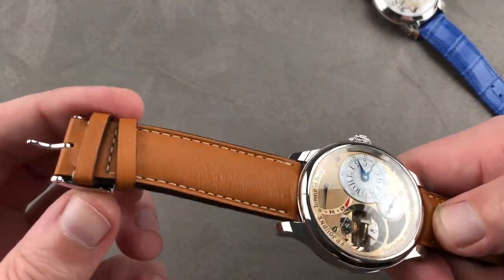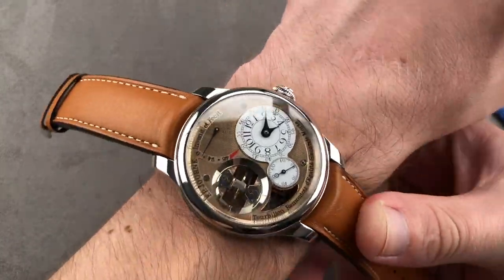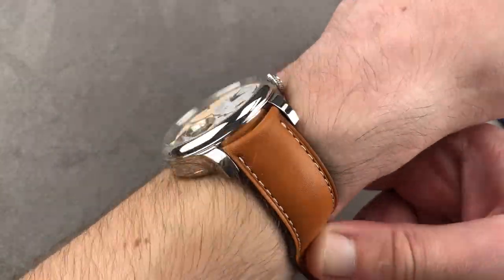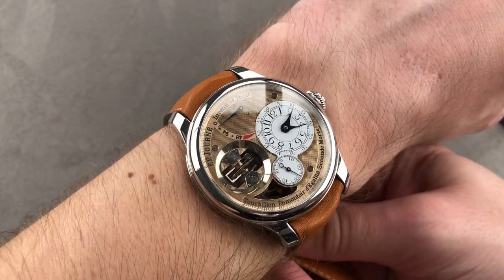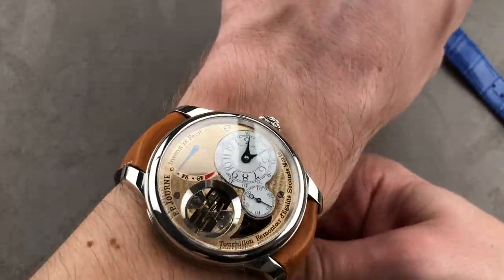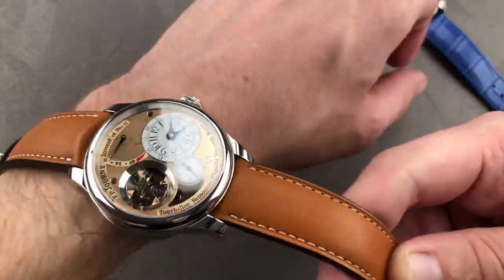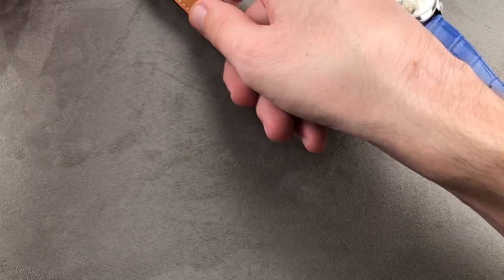Throwing the Journe on the wrist — it features a matching platinum pin buckle. It is a remarkably substantial watch. Though it's a 42mm, the mass of this all-precious metal block feels more like a 44 or 45. It is truly special and a big technical and aesthetic upgrade from the original Tourbillon Souveraine.